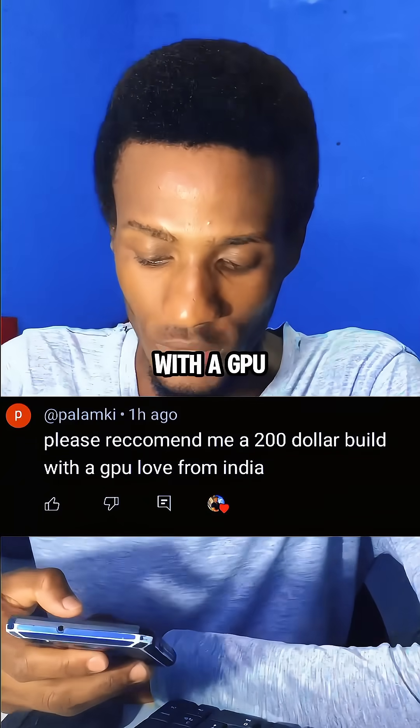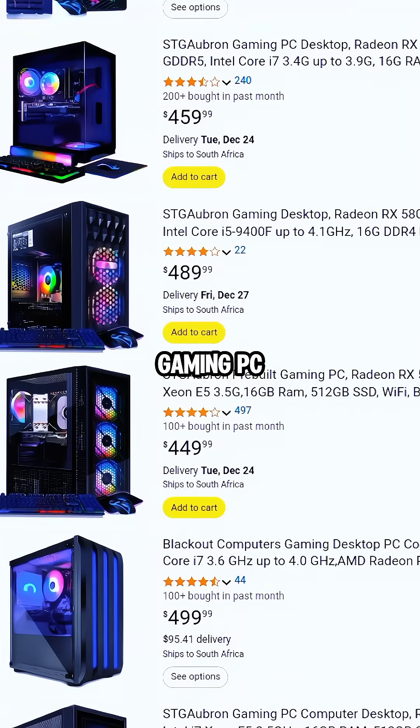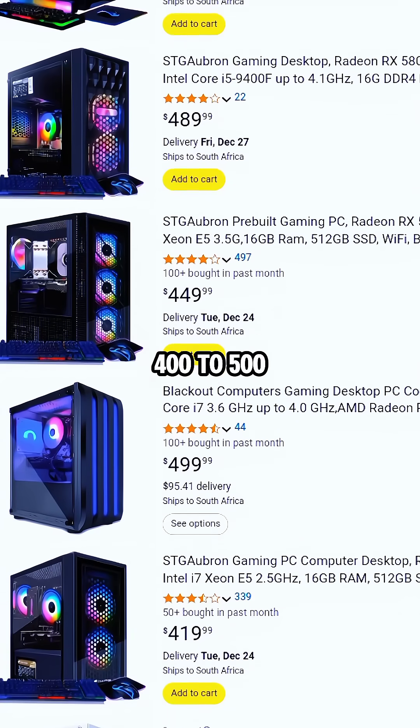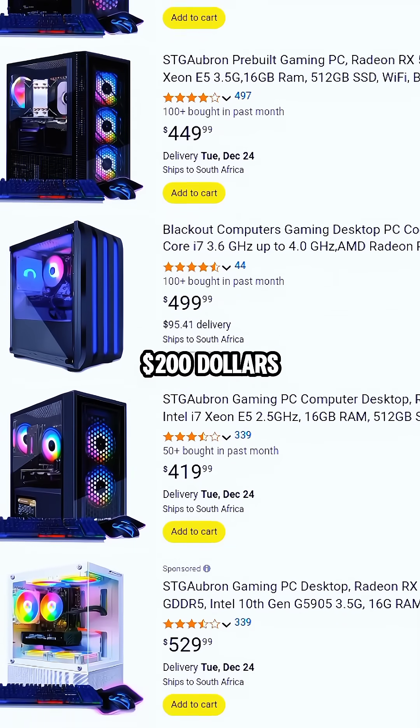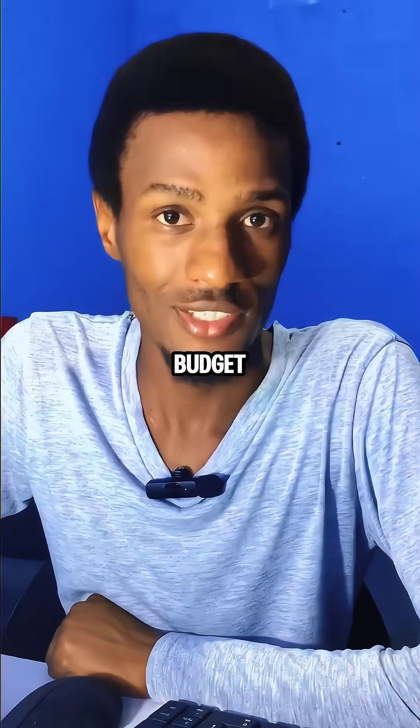Please recommend me a $200 build with a GPU — love from India. Now, normally an entry-level gaming PC would cost you around $400 to $500. So a budget of $200 is not going to cut it. But I could make it work because I'm all about budget.